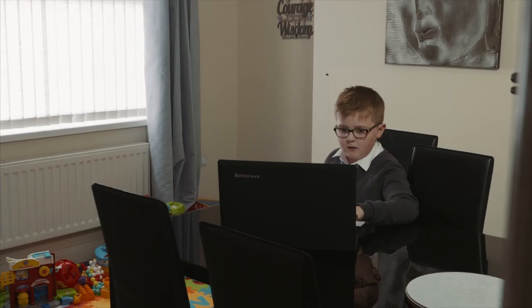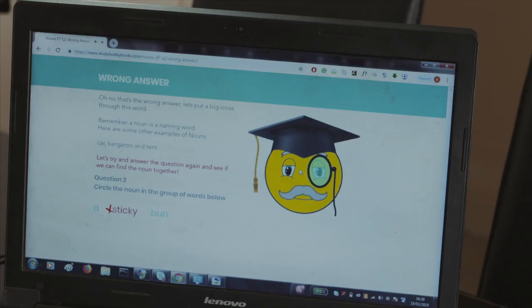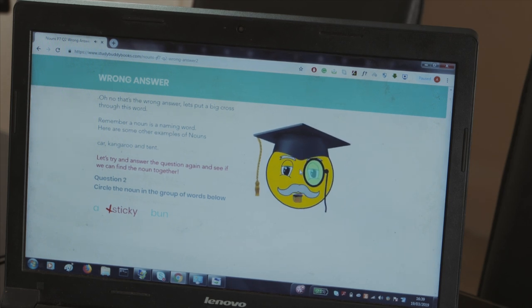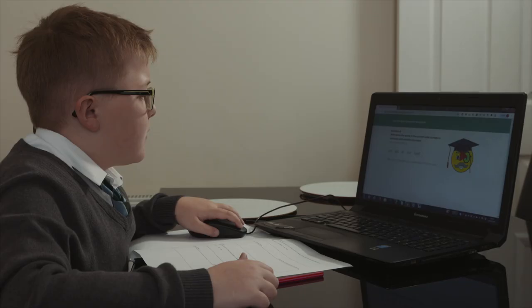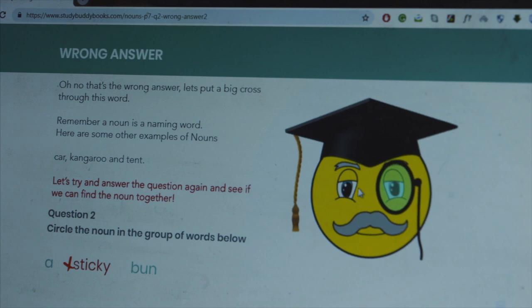With StudyBuddy, every workbook comes with an online animated tutor. When a child submits an answer in the workbook, they check it online and the tutor will go through whether they're right or wrong. If they're wrong, it gives them a detailed explanation of why and asks them to re-attempt the question. By the end, the child not only knows the right answer but hopefully learns new techniques.